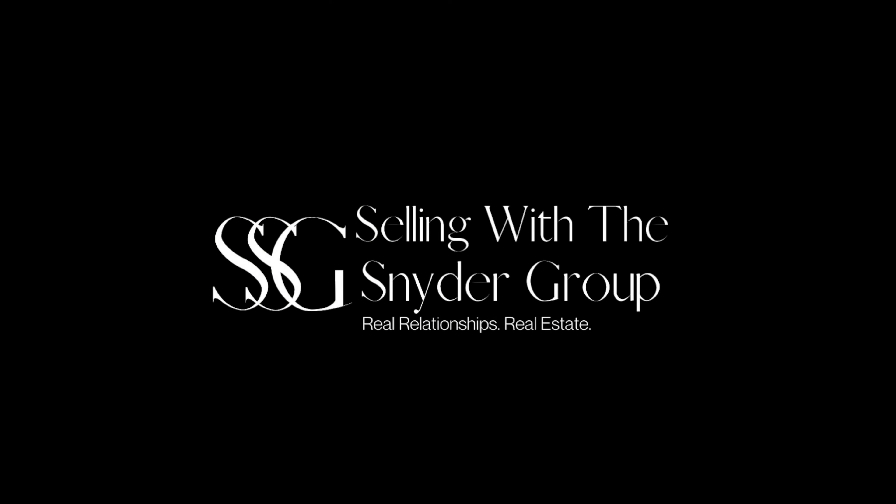MTV Cribs finally made it to Hockley. Welcome to 17939 Sunny Savannah. This house is an absolute showstopper. Let's take a look around.